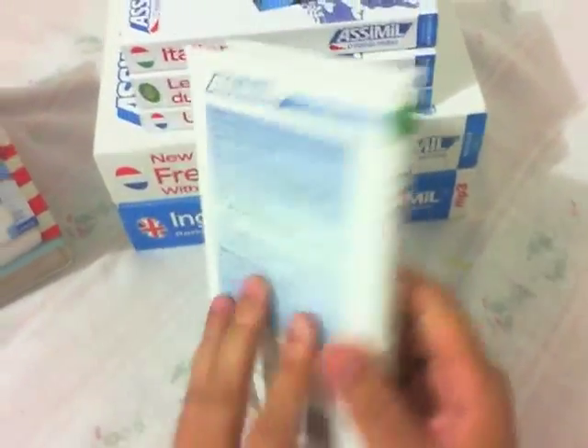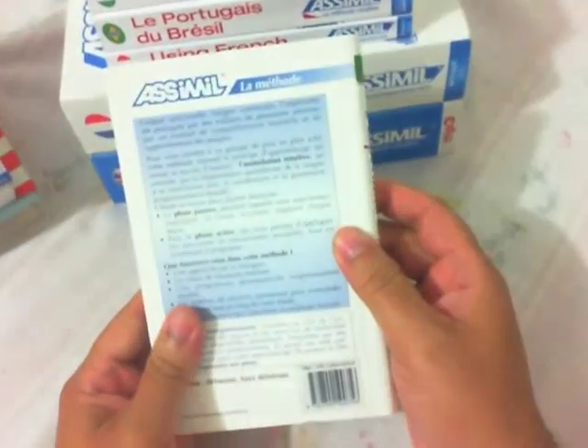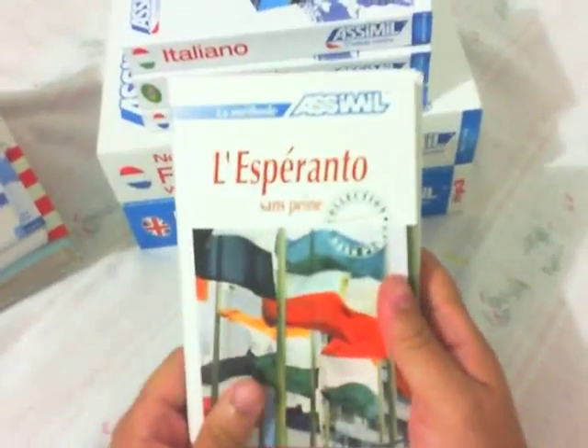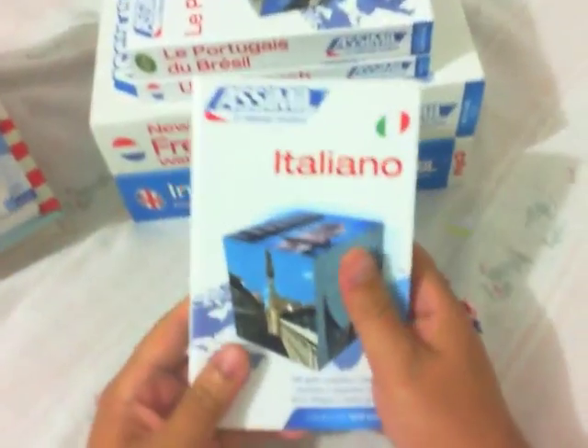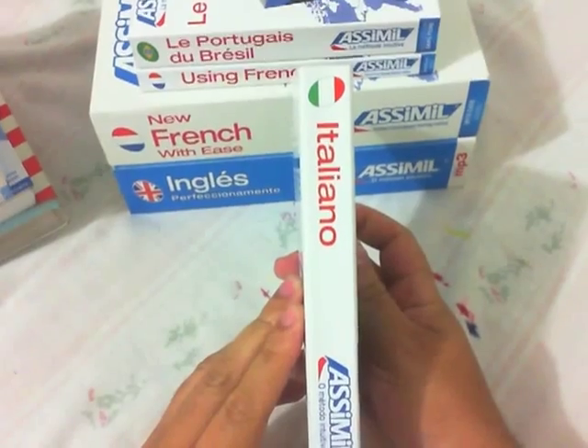Esperanto in the French version — very, very easy to learn this language with this book, very very easy.